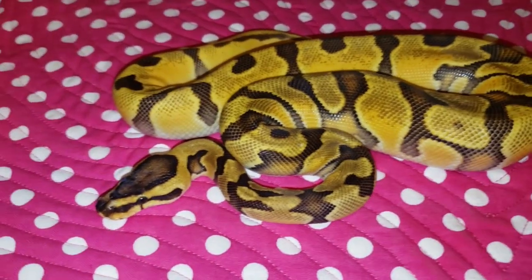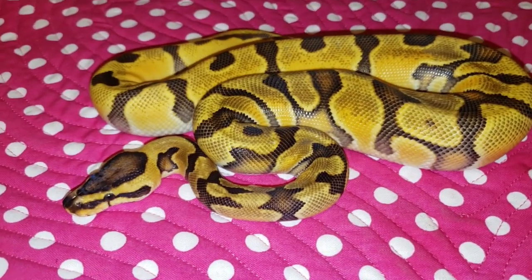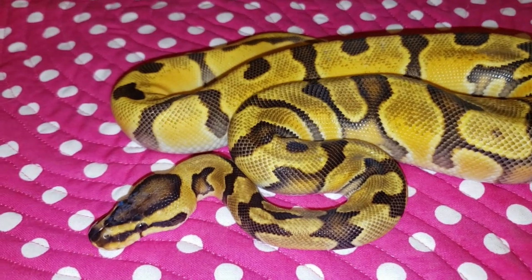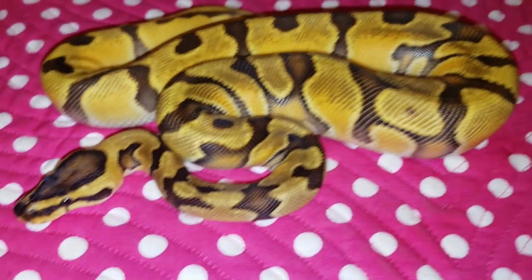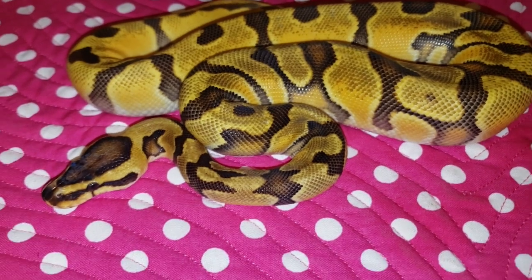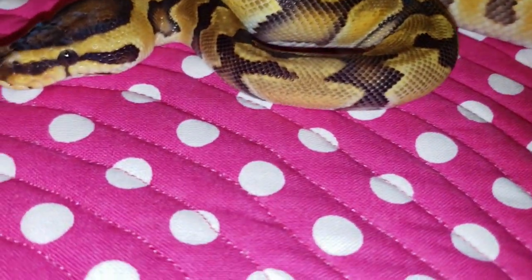This is the first snake for the Tenley pickup. This snake was actually part of the auction. I attended my first auction last Saturday and I enjoyed it a lot, so I wanted to leave with something. So this is what I picked up — this is an OD Enchi Yellowbelly 100% Het Clown Girl.